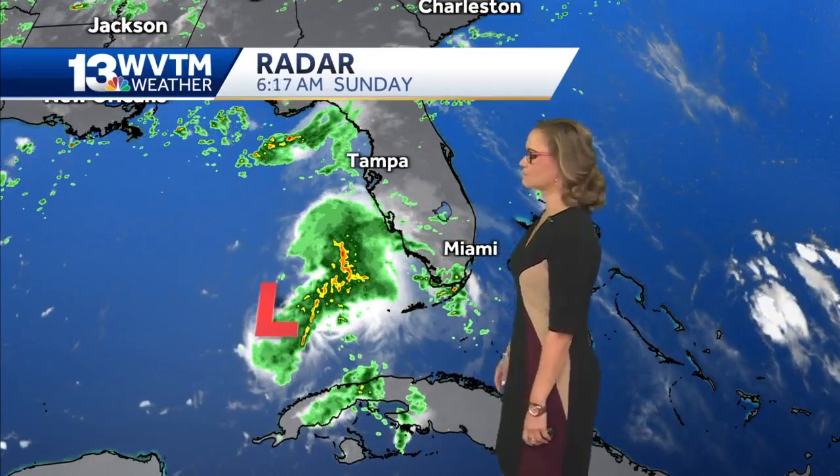So let's talk tropical weather. The area of low pressure that we have right now on the map is in the Gulf of Mexico.